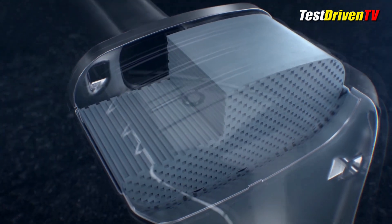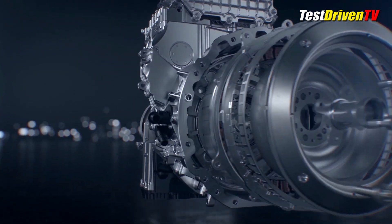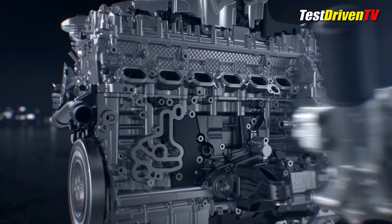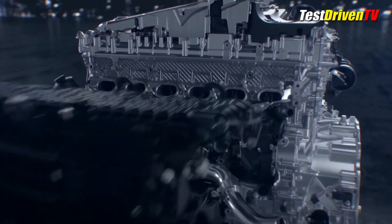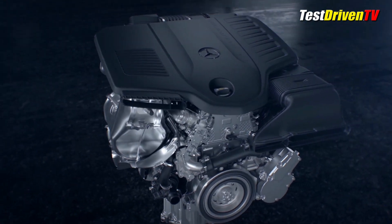Construction is lightweight, utilizing an aluminum block and head. The structural lower crankcase cover is an innovative combination of cast aluminum and composite. Most of the ancillary external components such as the intake manifold and valve cover assemblies are also composite.